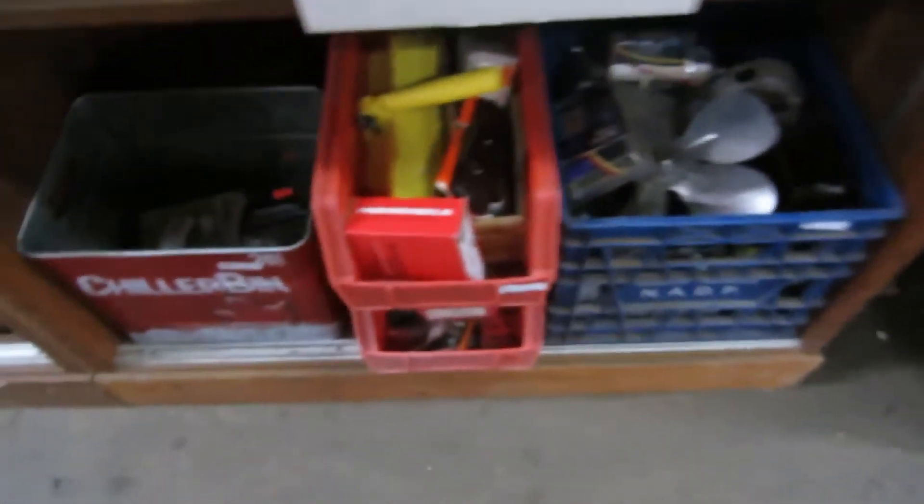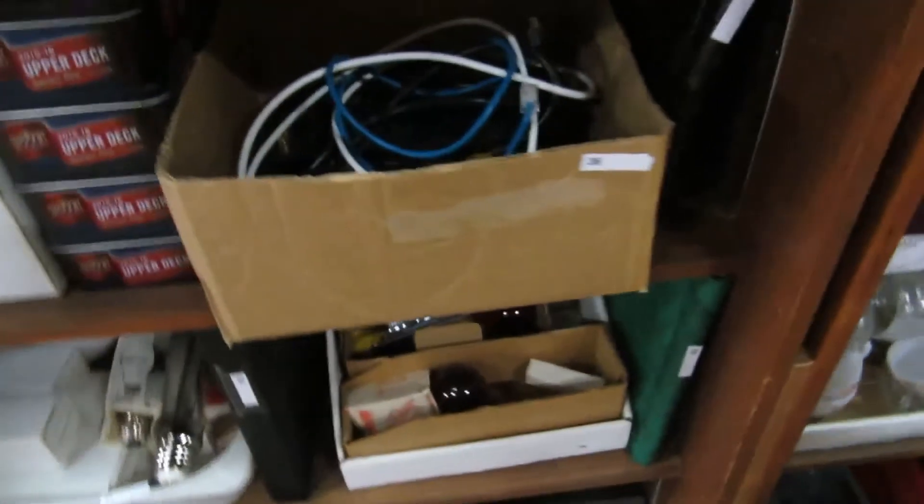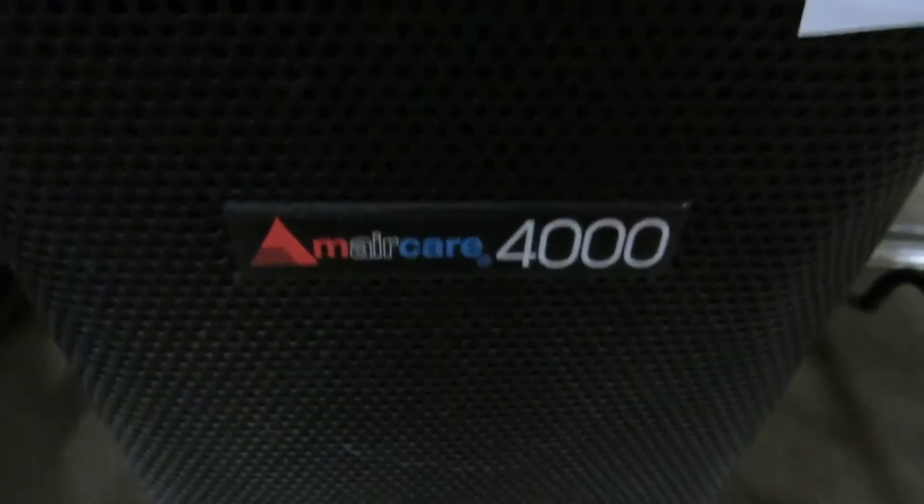We've got tools, cups, power supplies, frozen dessert makers, power bars, hockey cards, light bulbs, a computer monitor, a pitcher — all kinds of cool stuff. This is really expensive — it's an M Air Care 4000 air purifier.